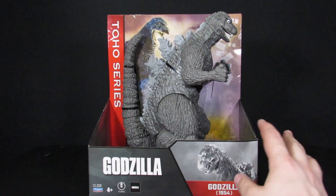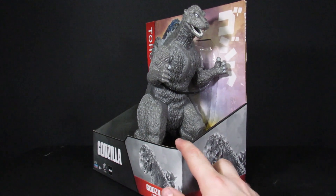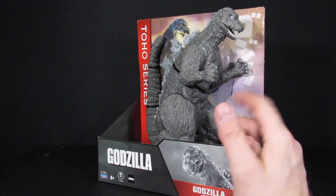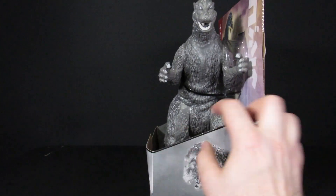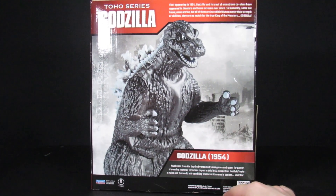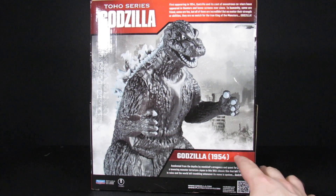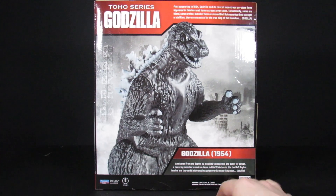This one came as a surprise — Steve saw people saying it was popping up at Target. Sure enough, it did. A lot of the Playmates figures have shifted from Walmart to Target, so if you're looking for one, check your local Target.